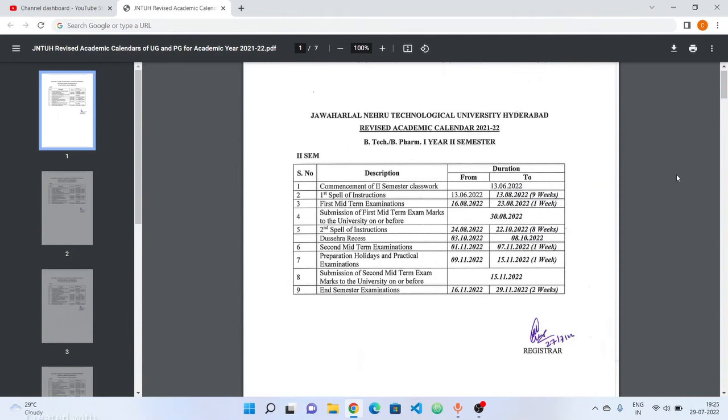Welcome to Ranj Tekken YouTube channel. In this video, we are connected to J&H Btech B Pharmacy 122232 Revised Academic Calendars. We are connected to important dates. We are going to clarify the mid exams and semester exams.